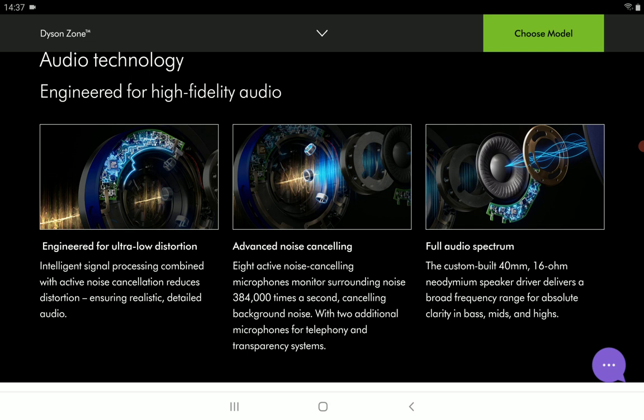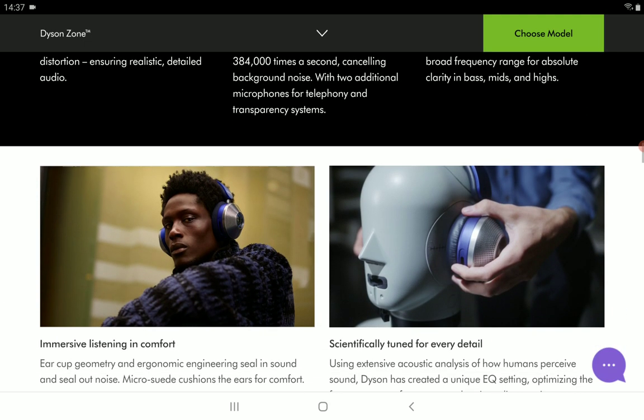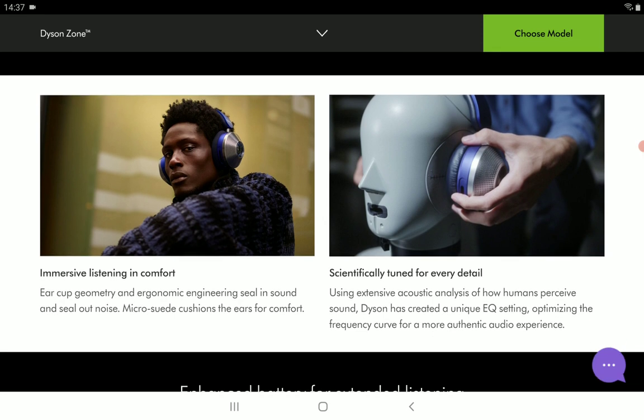It will have a neutral frequency response for very accurate sound reproduction and will obviously produce high-quality sound for your enjoyment overall. There will be a lot of precision in terms of the detail that it presents to you.